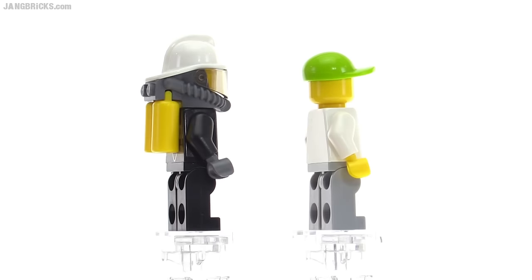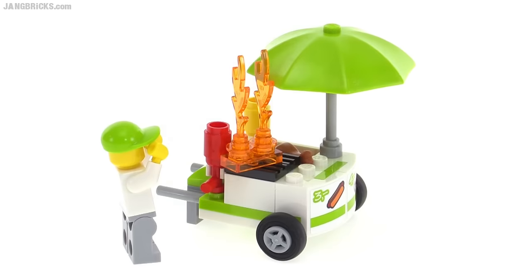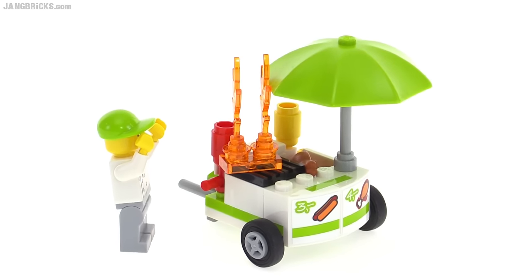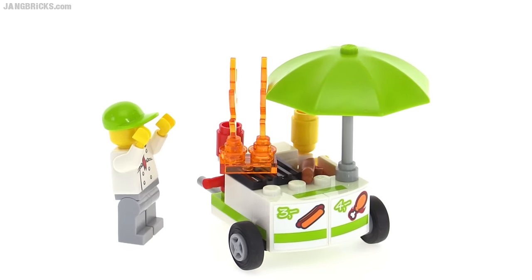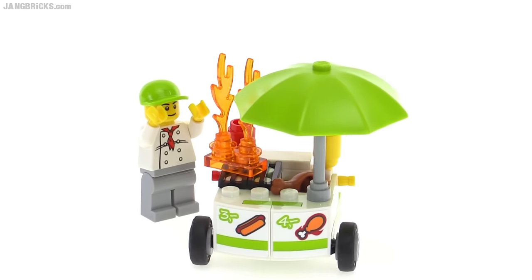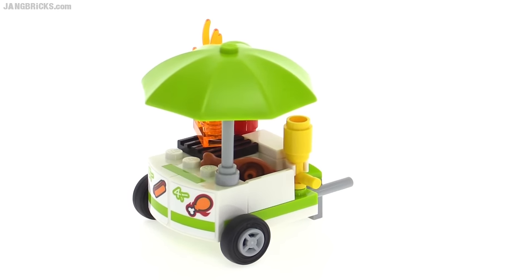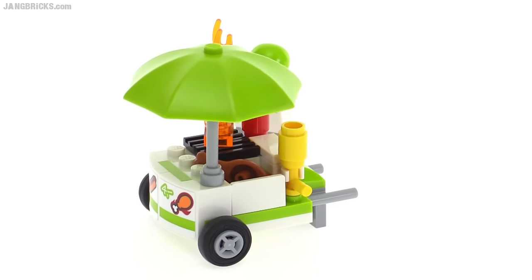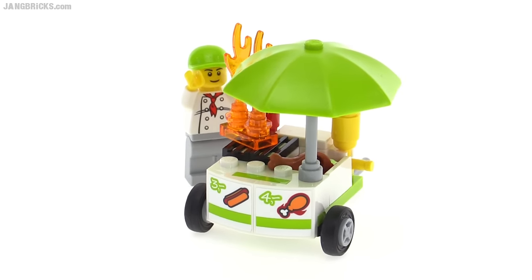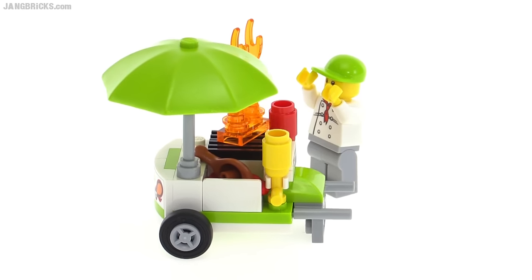One civilian is just a hot dog stand attendant — a vendor. Where there's a hot dog stand attendant, there's a hot dog stand nearby — and here it is, on fire. So with this set you get the full fire department, and this is what you get to rescue: a tiny little hot dog stand that looks really cool. It's a little wide for a sidewalk, but it looks really good, with a little bath with a couple of hot dogs in it.